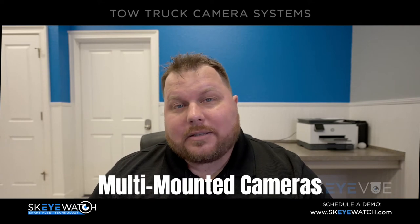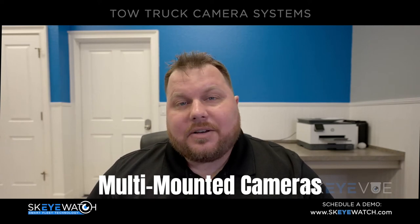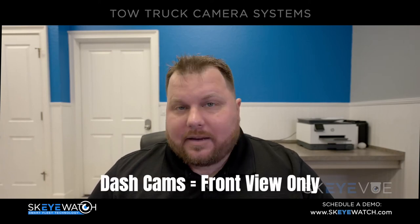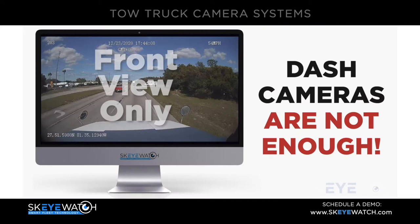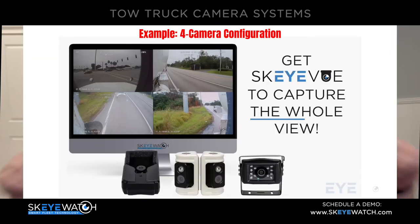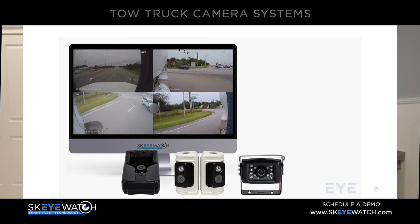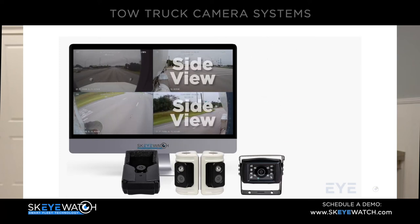The first feature I want to talk about is that our system allows you to multi-mount up to eight cameras per vehicle. That's amazing. Having a dash camera facing the front is only going to help you with anything that happens in the front of the vehicle. But you have the sides and the rear of the vehicle — what's recording that area? Who's watching your back? Skyview is watching your back. We can mount up to eight cameras per vehicle.